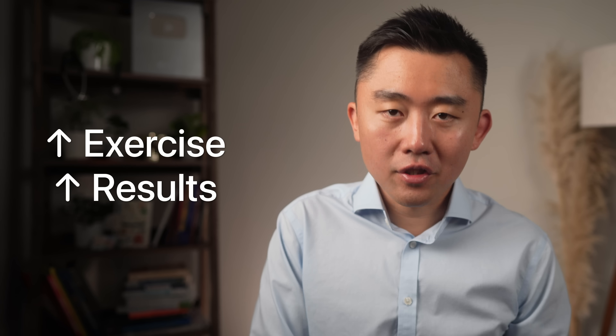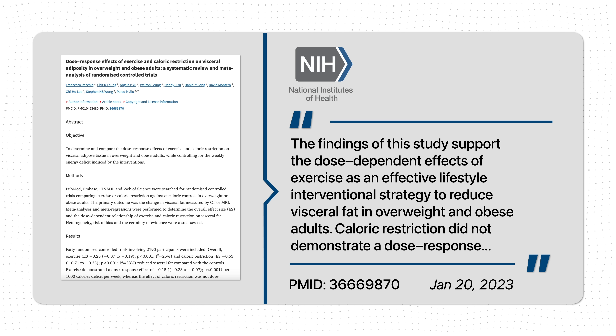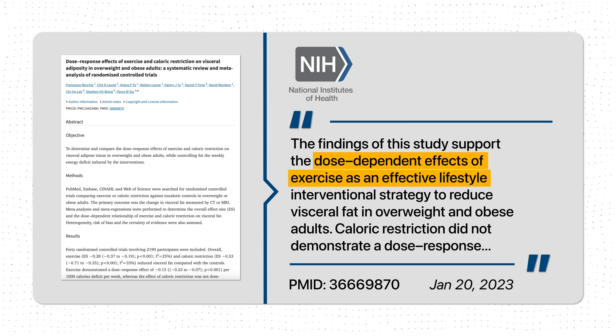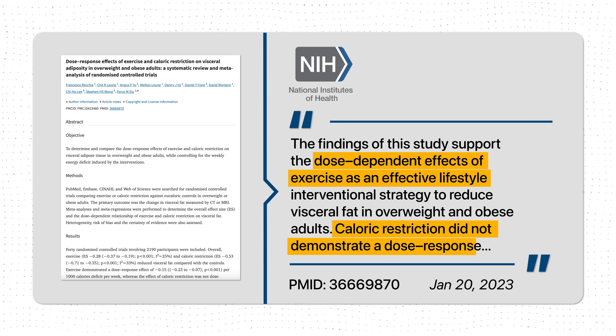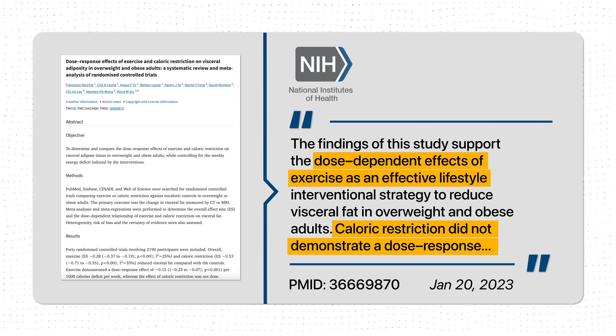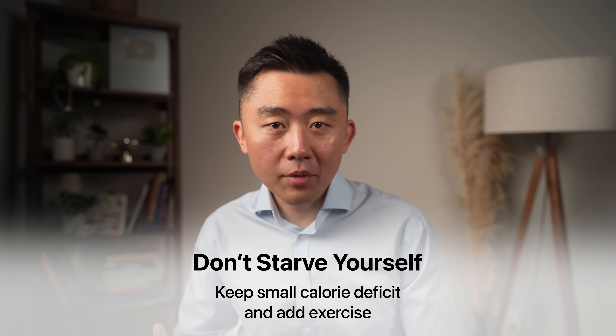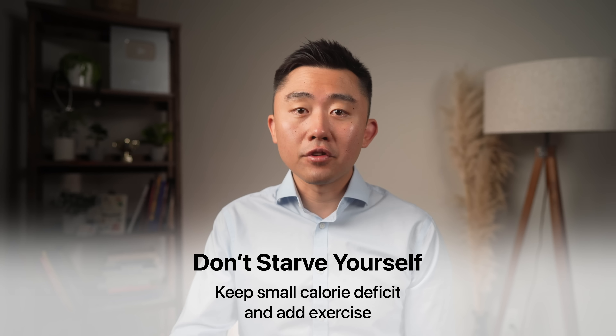The effects of exercise on visceral fat are dose-dependent — the more you do, the better the results. A recent study in the British Journal of Sports Medicine showed that participants who exercised more or at higher intensity saw proportionally greater reductions in visceral fat. By contrast, they did not see this dose-dependent response with caloric restriction — there's a limit to how much you can restrict calories with no additional benefit beyond a certain point. So you don't need to starve yourself to lose belly fat. Maintain a small calorie deficit and gradually step up your activity and exercise intensity to lose visceral fat faster.